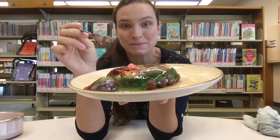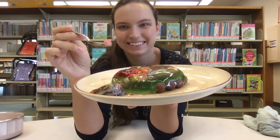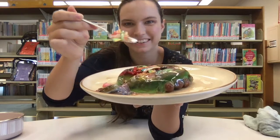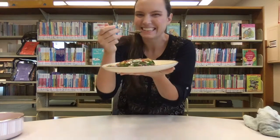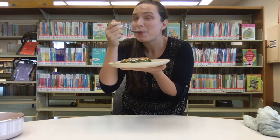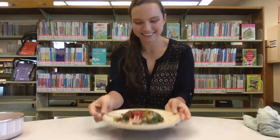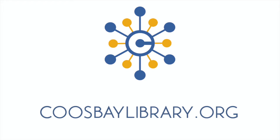When you finish taking selfies, you can dissect it! There's the nucleus! Rough endoplasmic reticulum, anyone? Give it a taste for science — hey, not bad! Cytoplasm and vacuoles — my favorite! For more information about receiving STEAM kits in the mail, visit the Kids and Families page at coosbaylibrary.org.